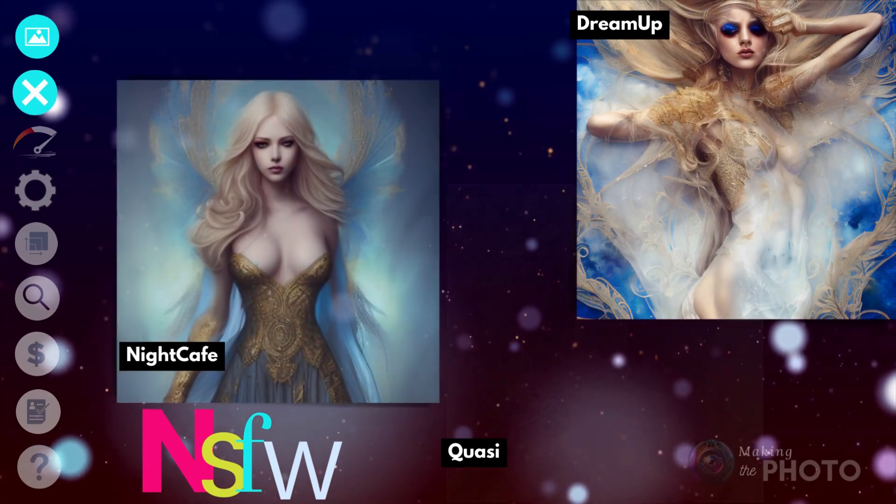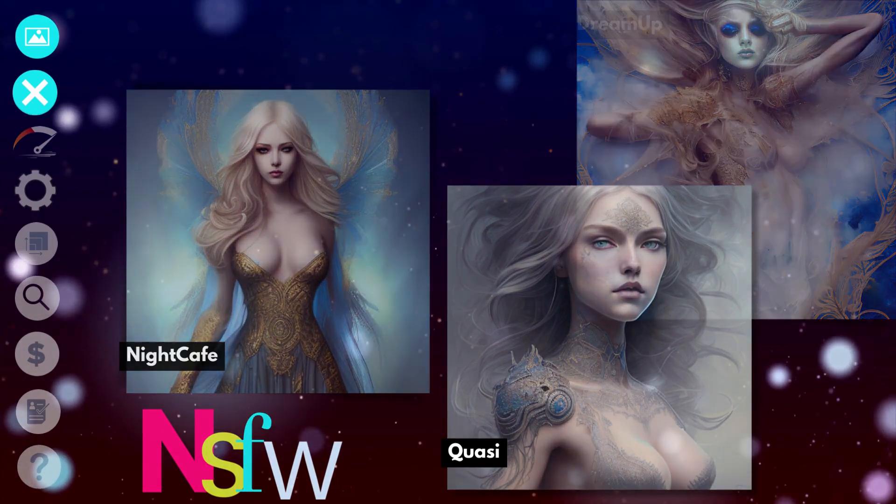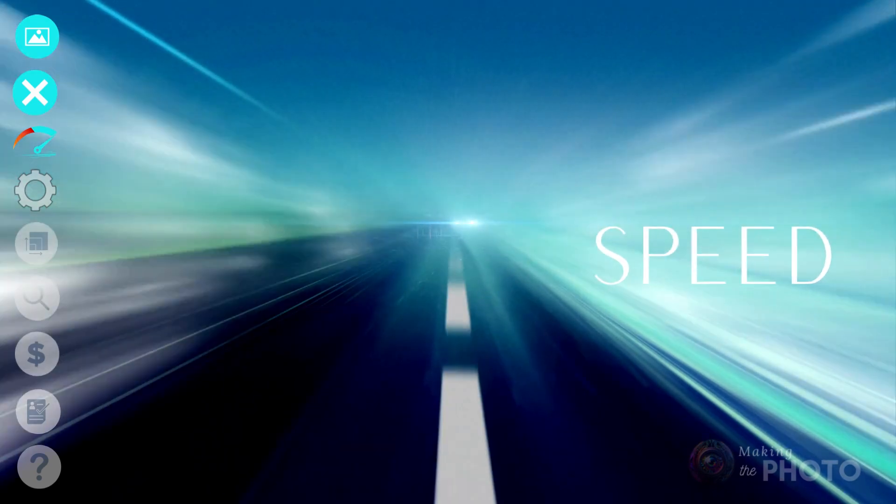Quasi, Night Cafe, and Dream Up created the most risqué images. These AI image generators made the best images, and I'll wait for a good image — but do I have to?